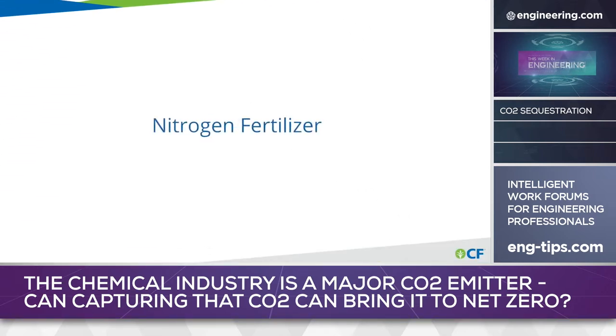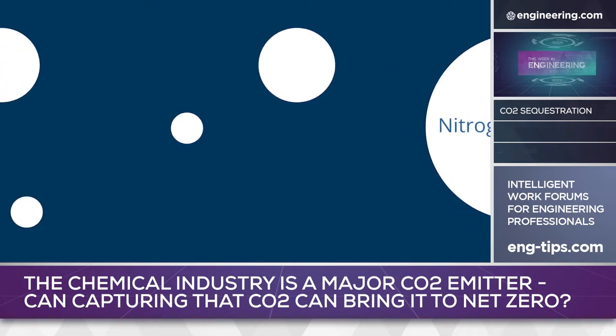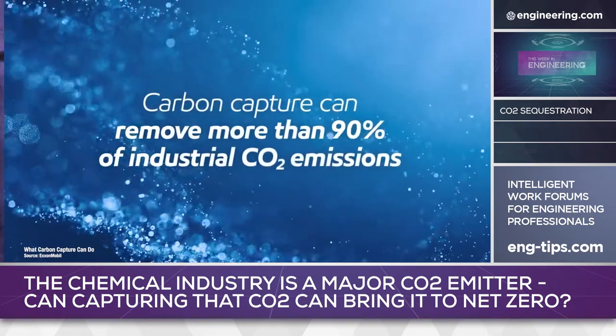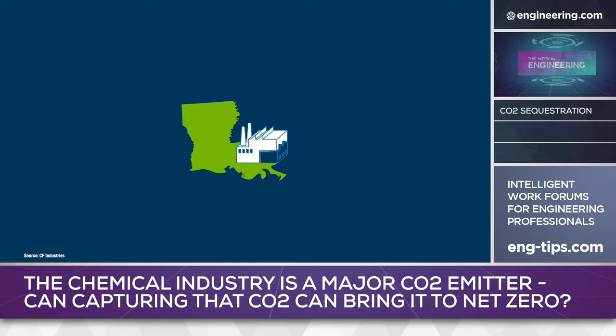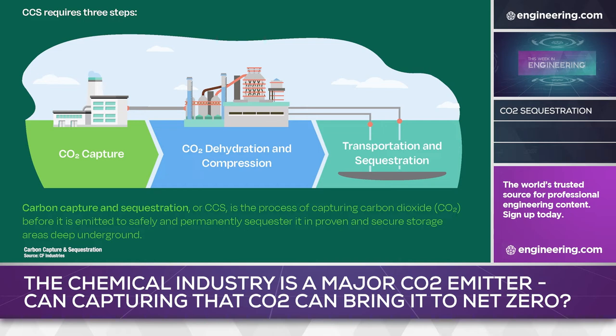CF Industries, a large global manufacturer of hydrogen and nitrogen products, has entered into the largest-of-its-kind commercial agreement with ExxonMobil to capture and permanently store up to 2 million metric tons of CO2 emissions annually from the company's manufacturing complex in Louisiana. CF will build a $200 million CO2 dehydration and compression unit at its Donaldsville, Louisiana facility, and ExxonMobil will then pipe and permanently store the captured CO2 in a secure geologic storage complex the oil company owns in Vermilion Parish.